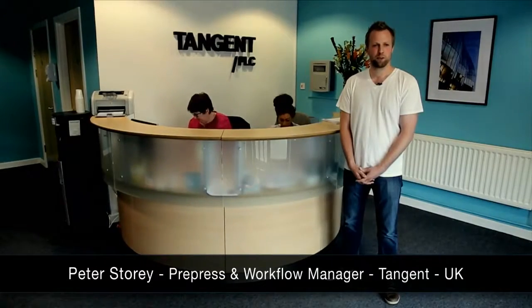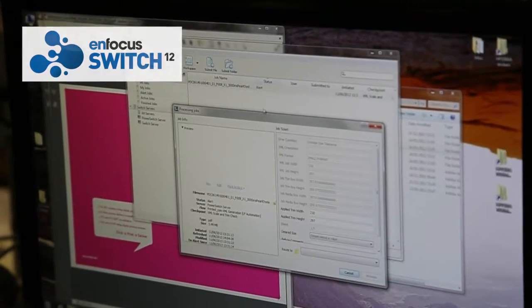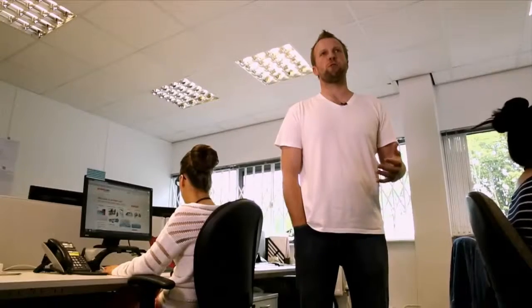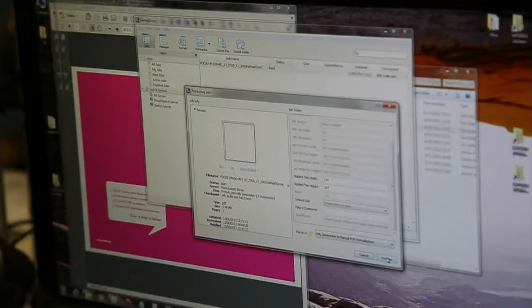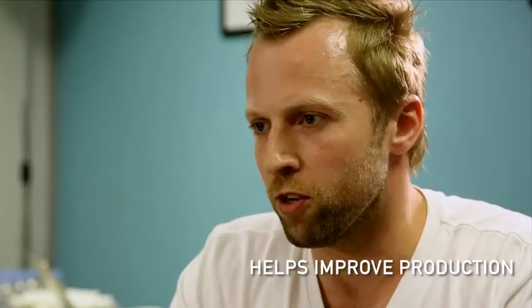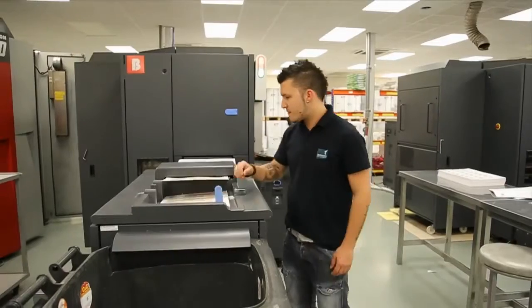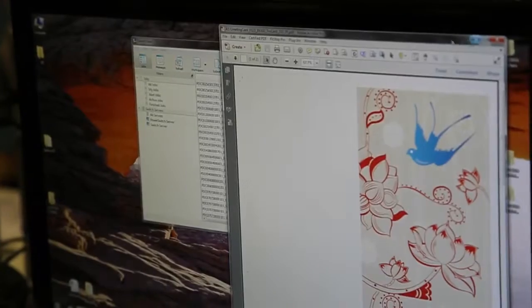Hi, I'm Peter Storey, I'm the pre-press and workflow manager for Tangent in the UK. We chose Switch for various reasons, the main one being that it's as close as we could get to being open-sourced so that we could constantly alter and change the workflows. Switch helps us improve production because it allows us to have a single point of entry and visibility of the work going right through the system from start to finish, allowing us to make changes and edit the workflows.